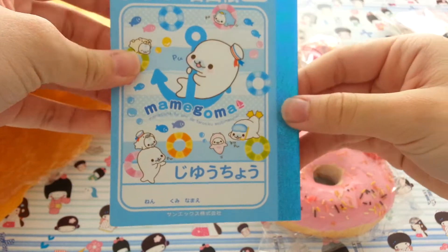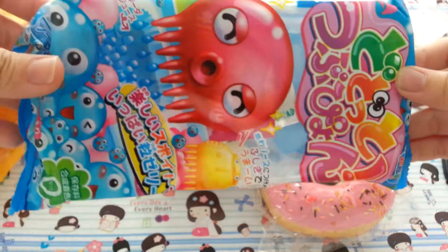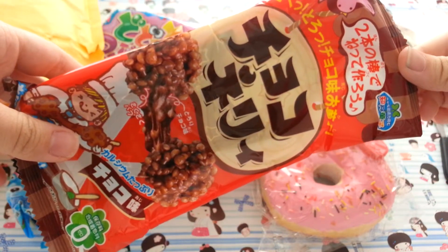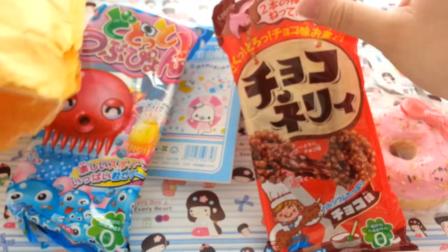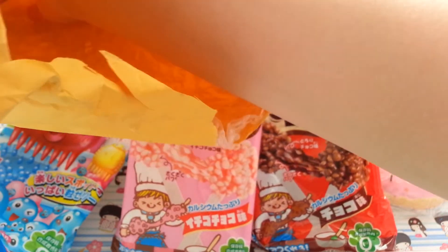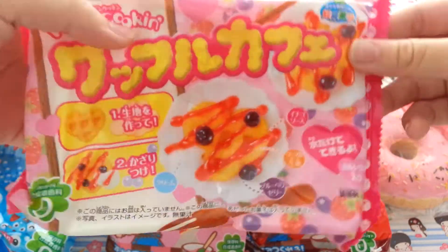Then I got this Maha Goma notebook, which is so tiny — but here's the inside. Then I got some candy kits. I got this one — I was gonna get the grape version but they ran out, so I got the Choco Nero. And I also got the strawberry flavor of that. Then I got the waffle popping cooking kit. I think I ordered the cake one actually, but I'll check on that.